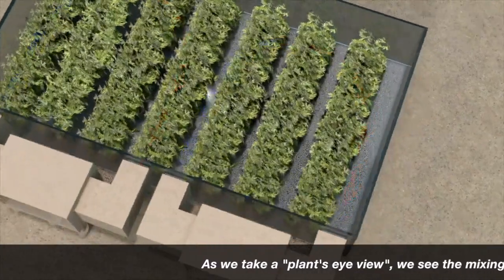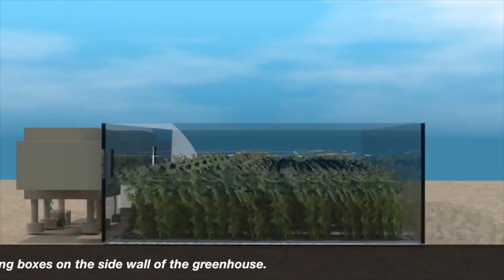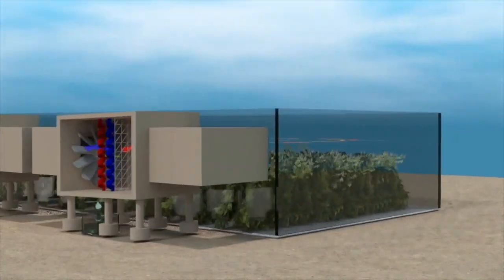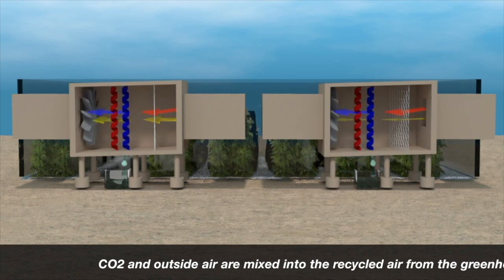As we take a plant's eye view, we see the mixing boxes on the sidewall of the greenhouse. CO2 and outside air are mixed into the recycled air from the greenhouse.